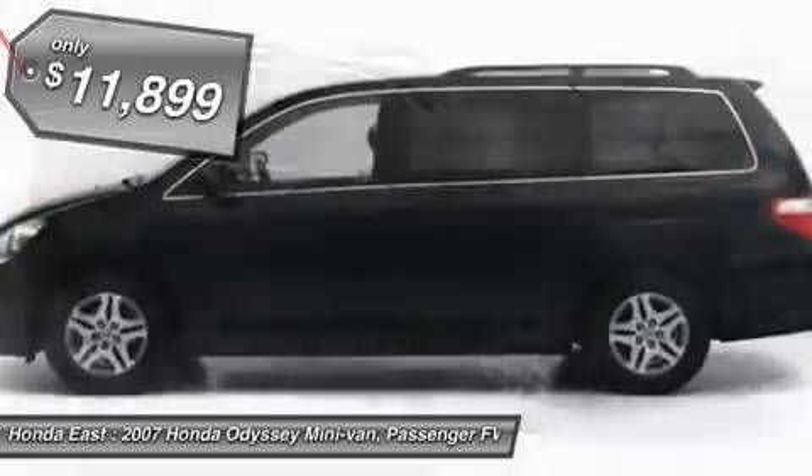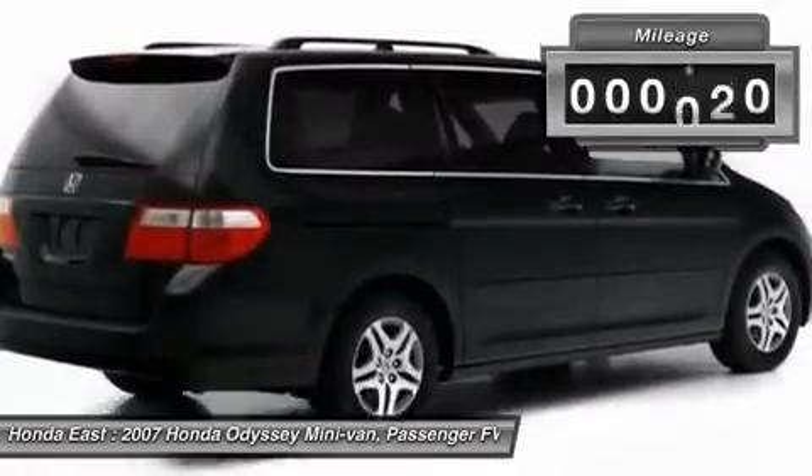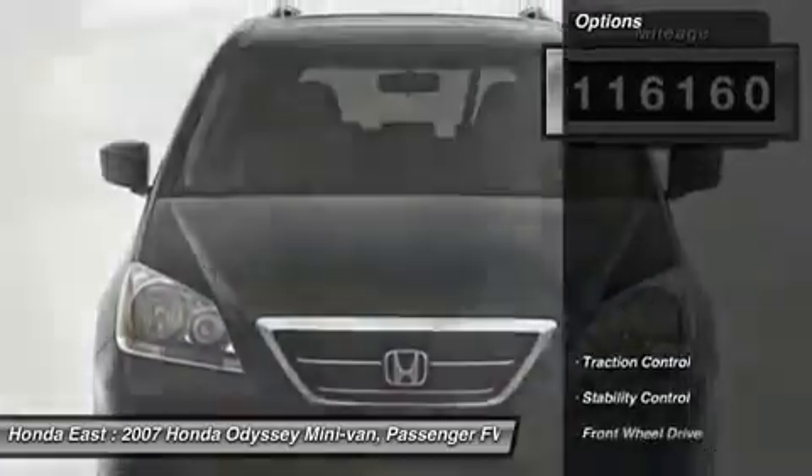New tires, power sliding doors, heated leather, sunroof moonroof, four-wheel disc brakes, electronic stability control, front dual zone AC.